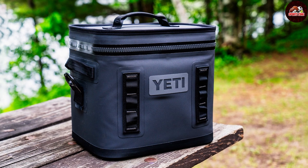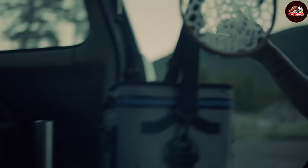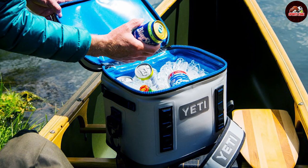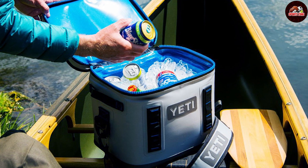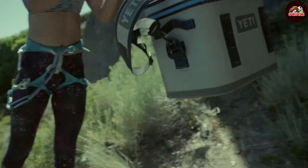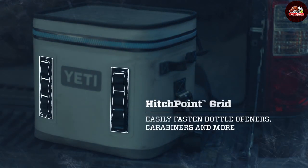Taking the prestigious number one spot is the robust YETI Hopper portable cooler. YETI coolers have long been synonymous with durability and superior insulation. The Hopper, being part of this well-regarded lineup, is designed to keep your beverages chilled for extended periods. The secret lies in its closed-cell foam insulation — a technological innovation that offers unmatched cold retention. Its high-density fabric is not just waterproof but also resistant to mildew, punctures, and harmful UV rays, ensuring it stands up to harsh outdoor conditions.